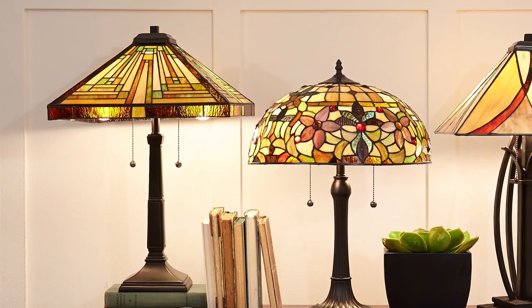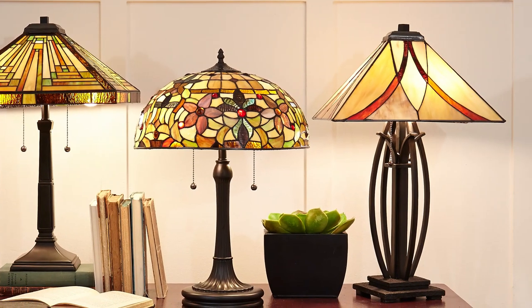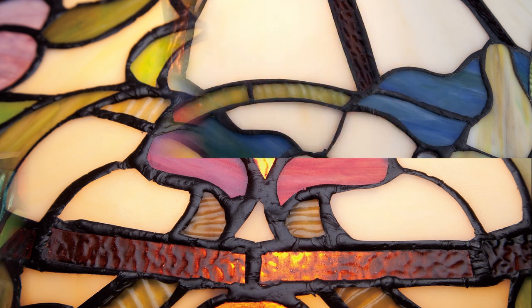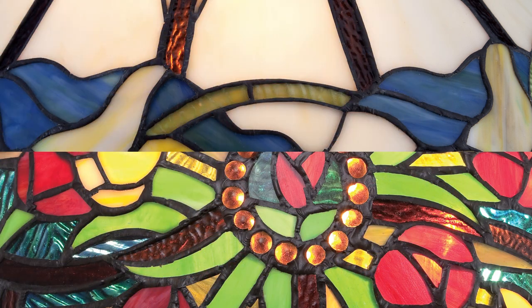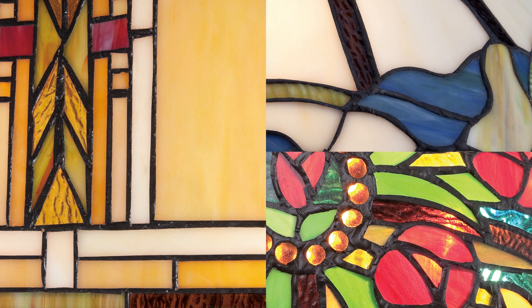With great attention to detail, each Tiffany lamp is hand-assembled using the copper foil method as developed by the original Tiffany Lamp Company. No two pieces of glass are identical, making each lamp unique.